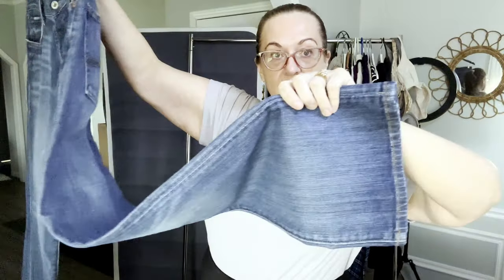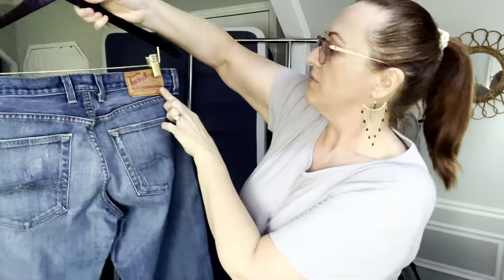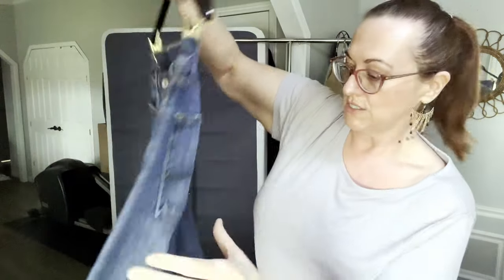Another pair of Lucky Brand men's, size 32, just like the first ones I showed — straight leg.